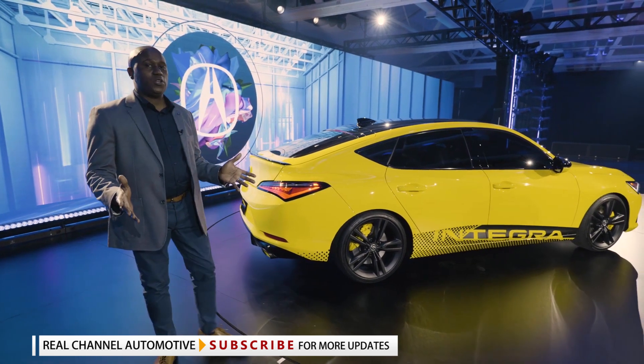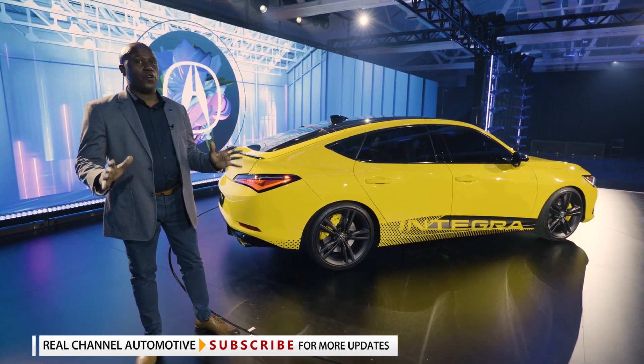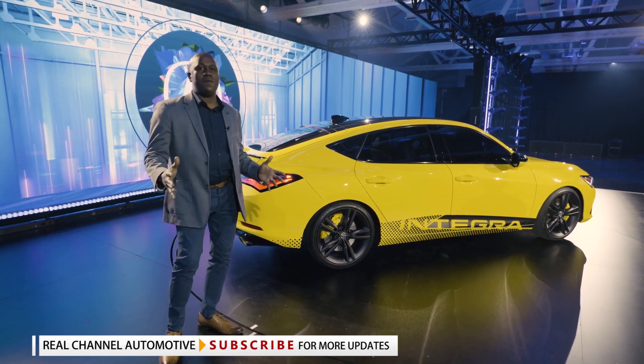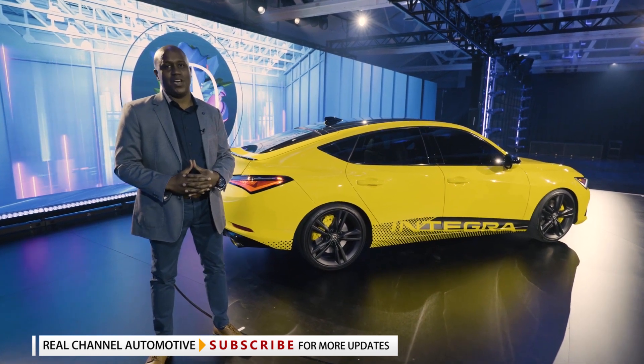We're here today with the global debut. This vehicle will go on sale next year, starting at around $30,000. As we get closer to the launch, we'll have a lot more details to share, but this is the first look of the Acura Integra prototype.